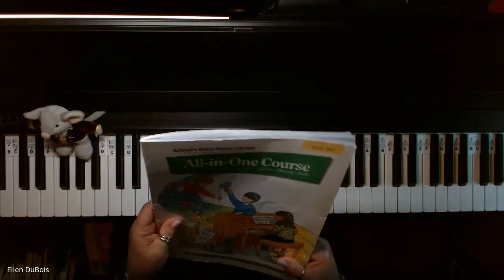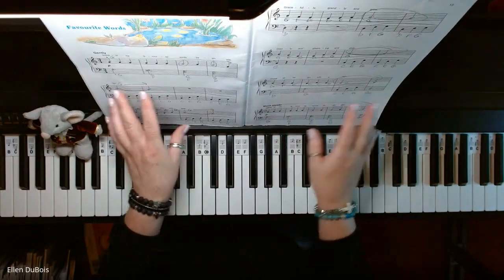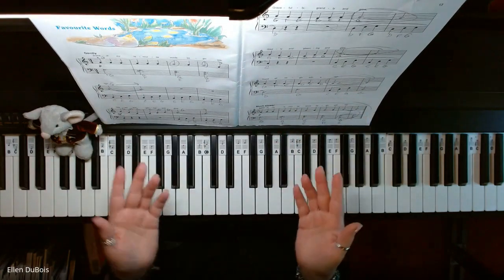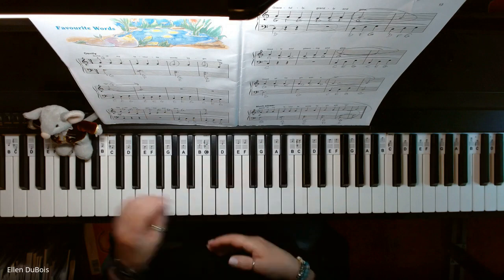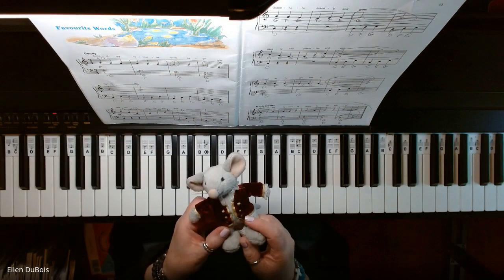It's got the green on the cover, and I'll leave a link in my description as to where you can find the book. And if you find my videos helpful, please hit that like and subscribe — I'd really appreciate it, and so would Beethoven Bear here.